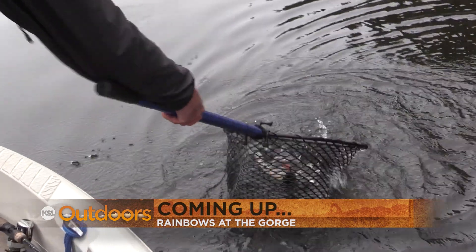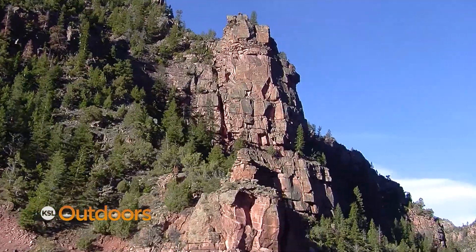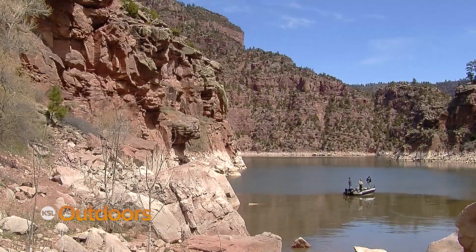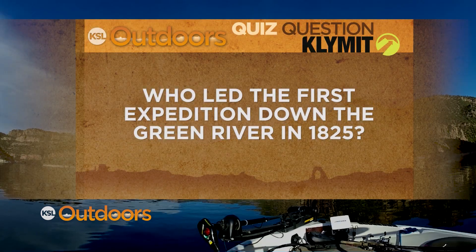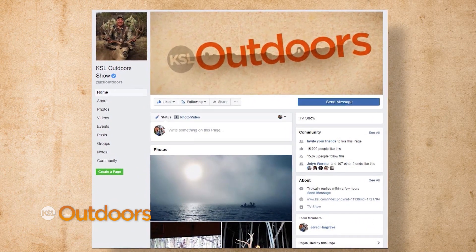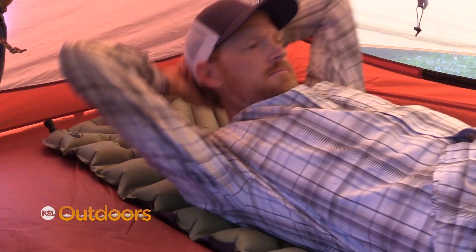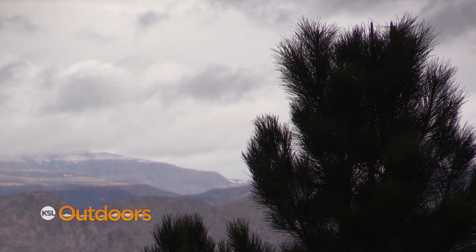Next up we switch tactics and target rainbow trout, but first tonight's trivia quiz question. Major John Wesley Powell and his crew of nine men are credited with naming Flaming Gorge on May 27, 1869, impressed by the sun's reflection off the brilliant red gorge that looked as if it were on fire. But they were not the first white men to boat through. Tonight's question: who led the first expedition down the Green River in 1825? Hint: the forest surrounding Flaming Gorge is named after this person. Log on to our KSL Outdoors Facebook page with the correct answer to win a Klymit Static V sleeping pad — comfortable, rugged, and lightweight. KSL Outdoors powered by Ford — be right back.